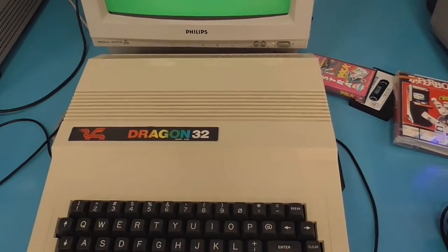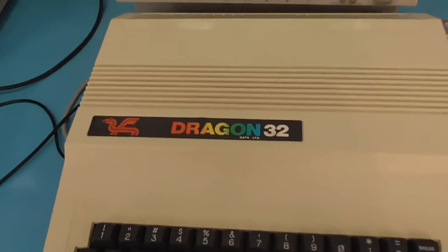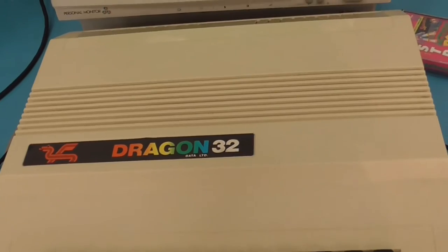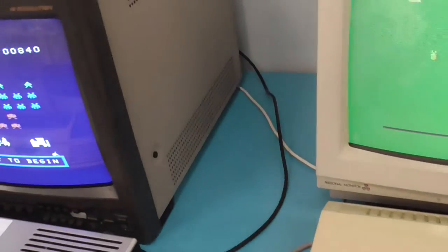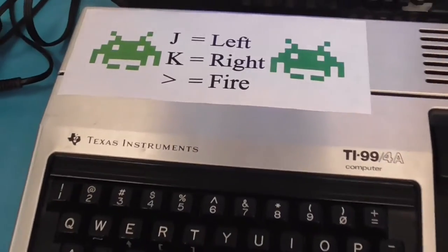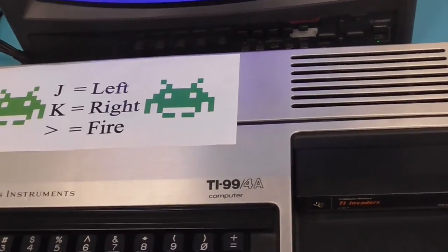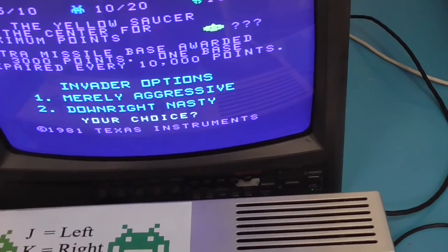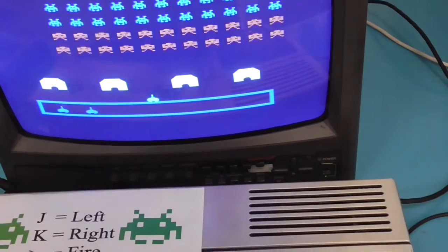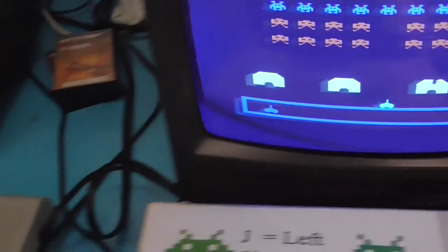This is a Dragon 32 — a Welsh company made this. Apparently you can't type lowercase letters, it's all uppercase, so you couldn't use it for word processing but you could use it for programming and more importantly playing games. And this is a TI-99/4A — Texas Instruments, they do calculators these days. There's what looks like a Space Invaders clone on there — J is left, K is right — 'TI Nine Nine Invaders'. I had a little go and died — scored 10.